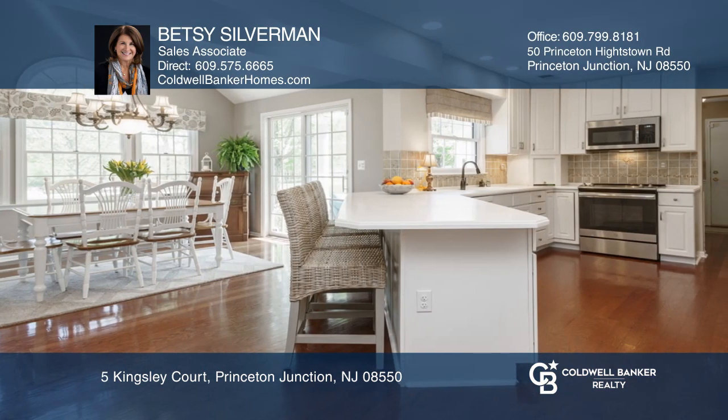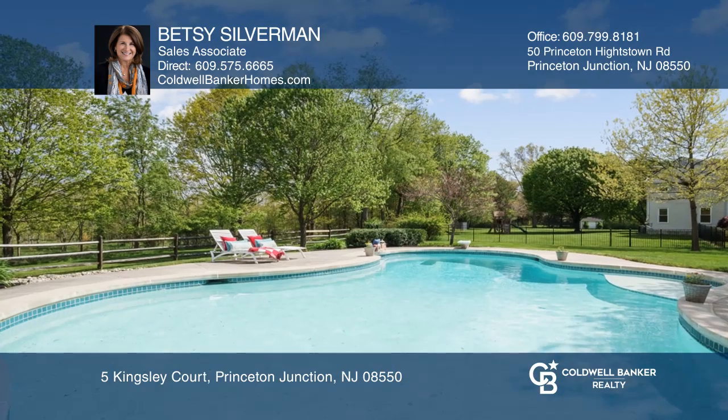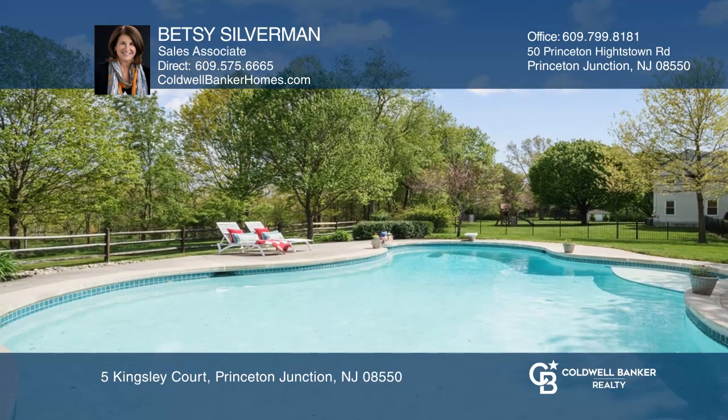The chef's kitchen boasts custom cabinets, stainless appliances, and a separate breakfast room. You'll love the glorious in-ground pool.